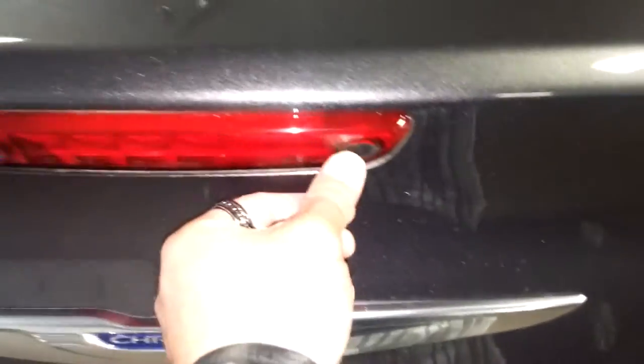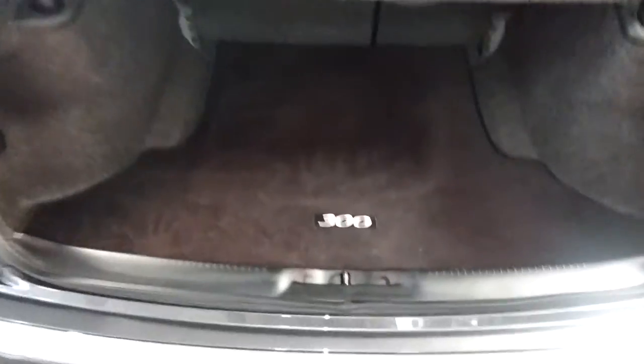Rear bumper looks pretty decent, got a little chip here and a little dent there, but definitely looks pretty good. Here's your rear trunk space and what that looks like — there's a spare tire with some tools down here, and a rear cargo netting as well.